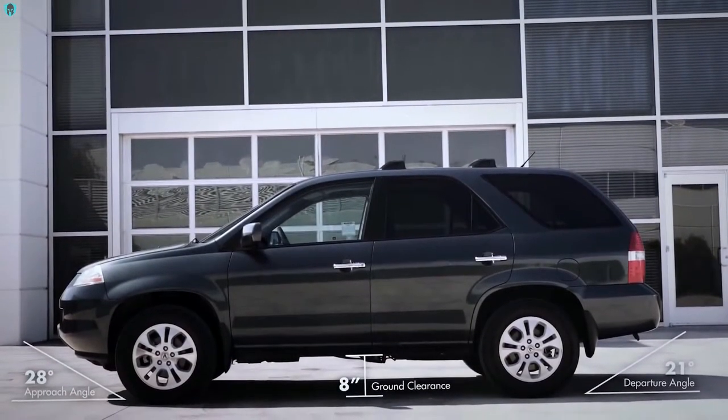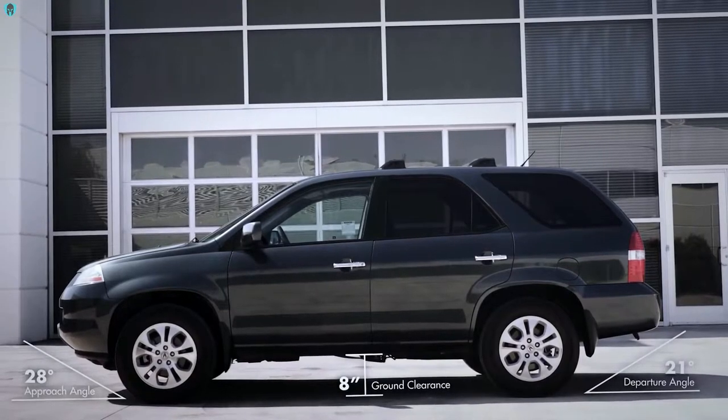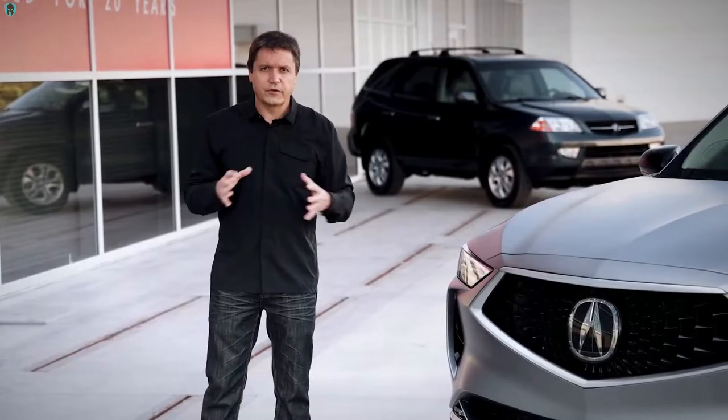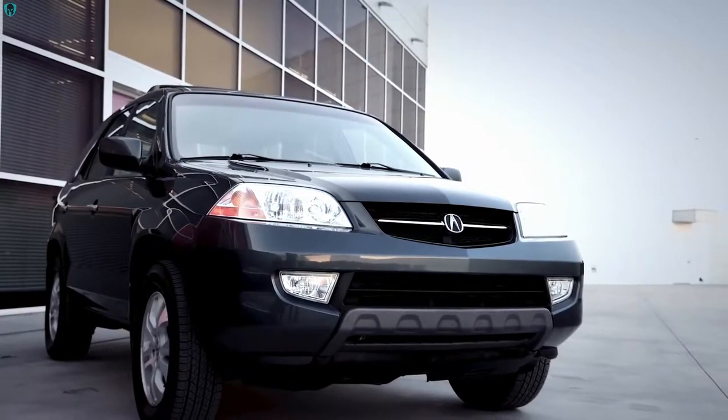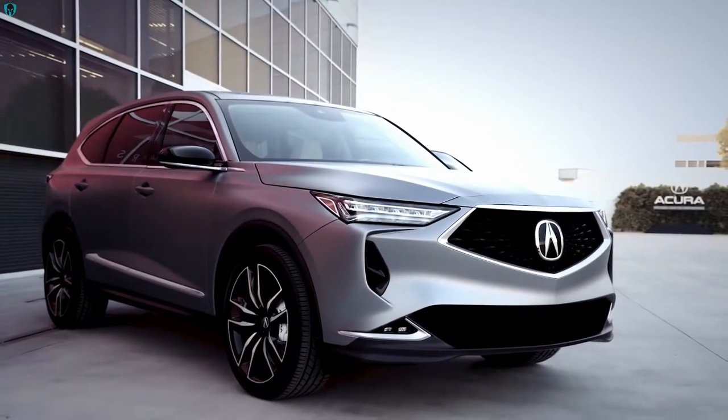We tried to emphasize the high ground clearance, the aggressive approach and departure angles, and a very stylish cabin, very aero-looking front end. We started with a brand new segment there for Acura, but now this is our new flagship.